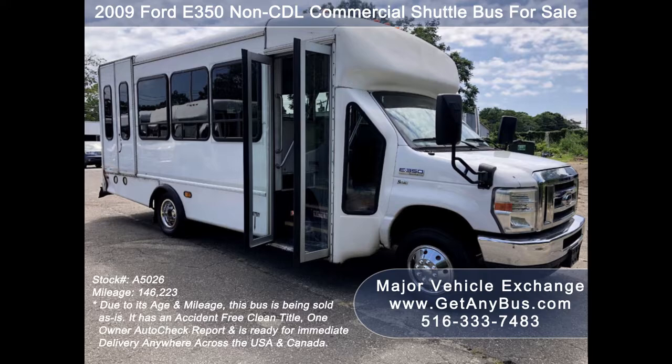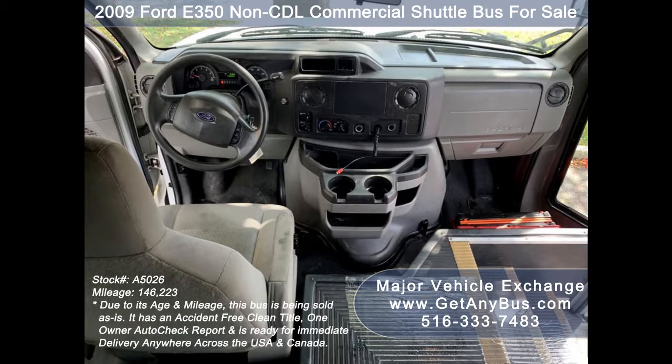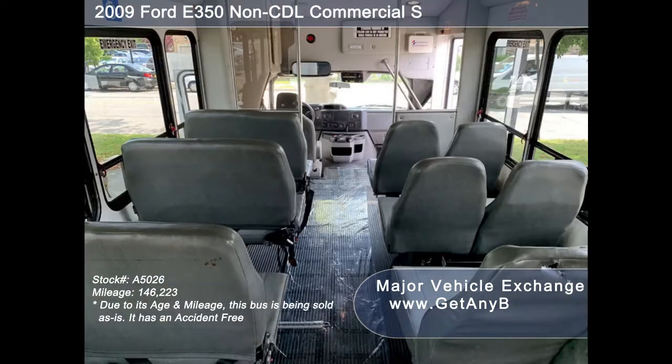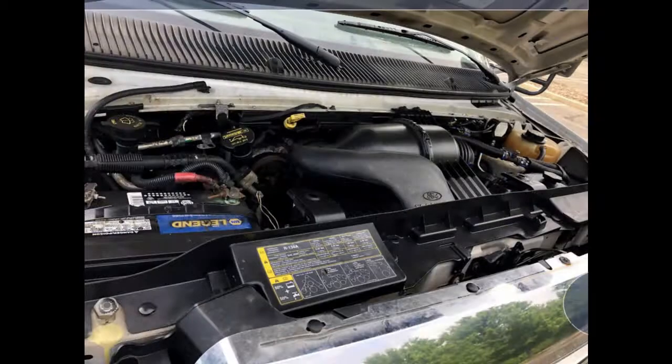The exterior has just been detailed for an excellent appearance. Its 5-speed automatic transmission with overdrive shifts smoothly without hesitation and the drivetrain feels like new. Its seating arrangement is perfect for adult daycare, disability homes, and retirement homes. It has a 5.4L V8 Triton gas engine which delivers superb power and performance under load.